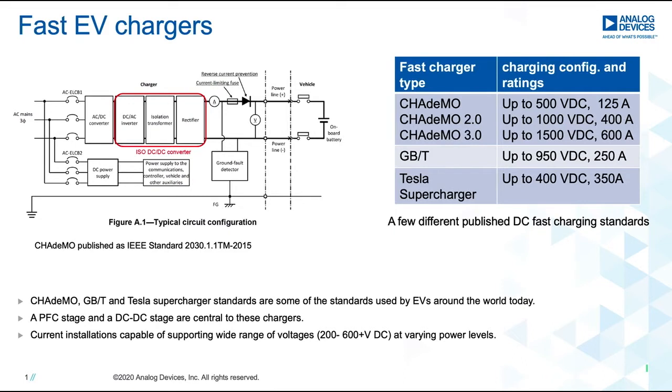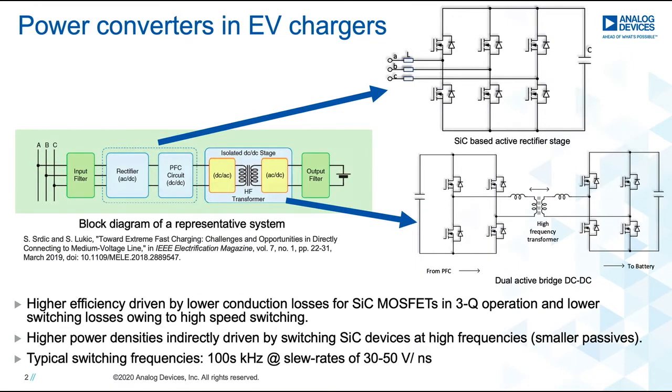The table on the right lists a few of the published standards. The trend is to get towards higher power charging in order to support faster charging times. This directly translates to higher power ratings — both voltage and current link capability — for the power converters. Using silicon carbide MOSFETs in fast EV chargers has an impact on the overall efficiency and power density of the system.